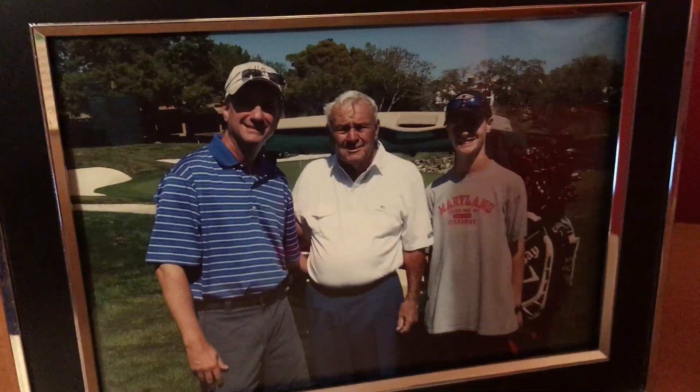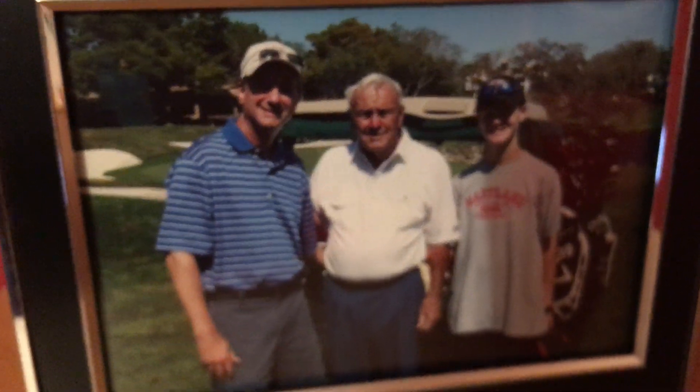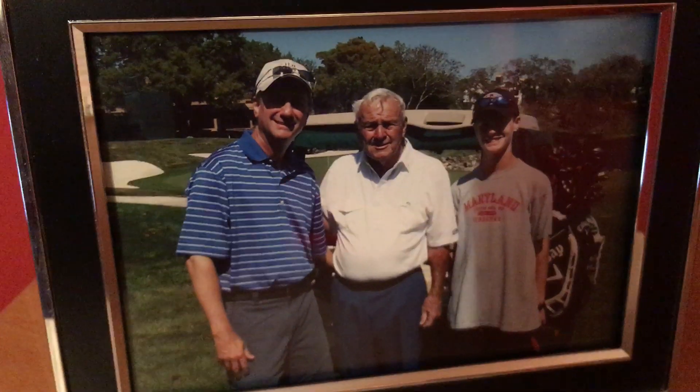And here we've got a picture of me, Elliot, and Arnold Palmer when we ran into him at Bay Hill Club in 2010.